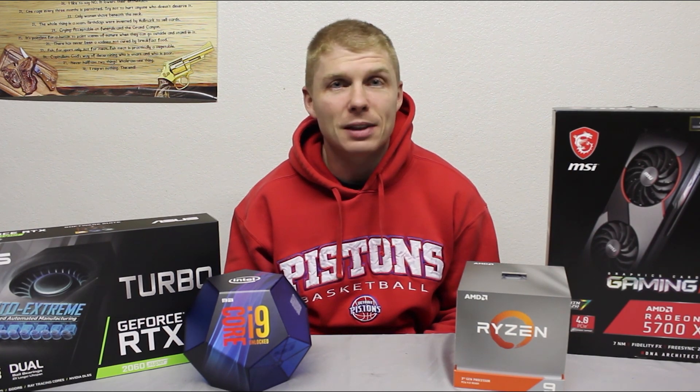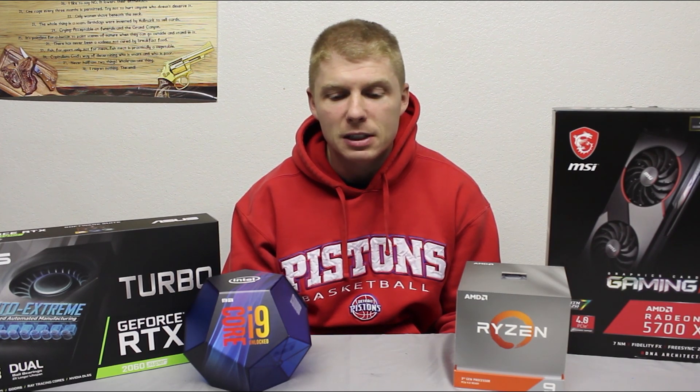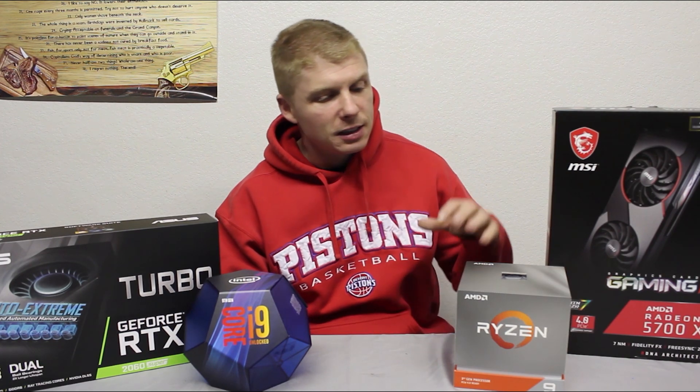This isn't going to be the most technical breakdown of these benchmarks and these full computers — that's not this kind of video. This is just what I had on hand, one extra video, a tool in your tool chest when it comes to putting together that ideal PC for you.